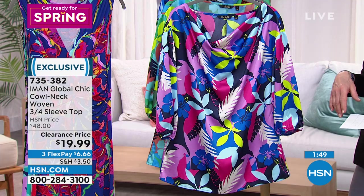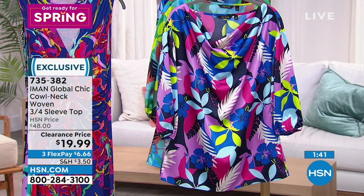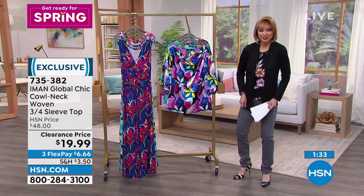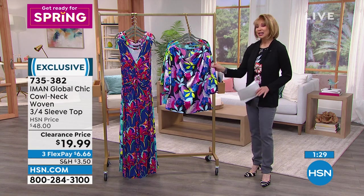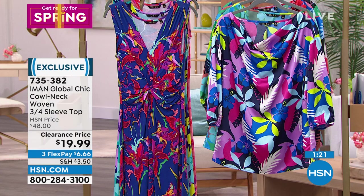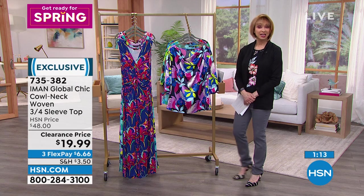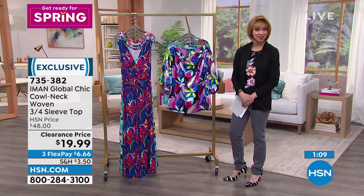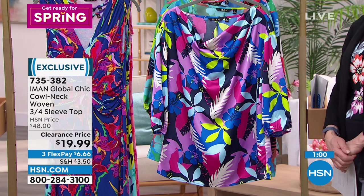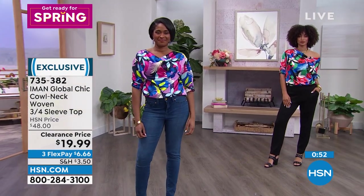The cowl neck top is $19.99 — a wow price. FlexPay means interest-free payments; even with PayPal or a major debit card, you're getting it home for $6.66 a payment. If you're shopping with HSN for the very first time, test the waters. Even clearance pricing doesn't mean all sales are final or only a 14-day return window.